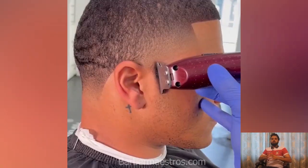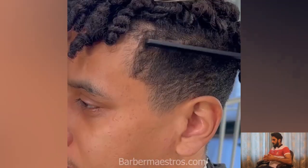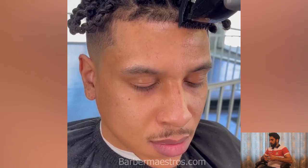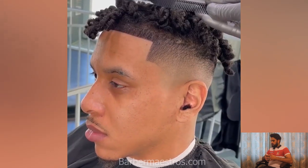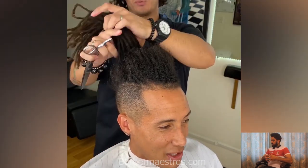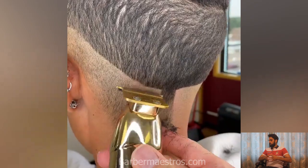All of these amazing haircuts are inspired by the best barbers around the world. I will mention all of these barbers in the description box, so don't forget to visit and follow them and give some respect, because they are doing a very tough job very perfectly and they have amazing skills. It's really hard to cut hair like that. All of these amazing haircuts are inspired by our Barber Masters official team members.